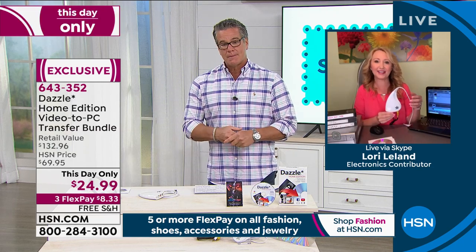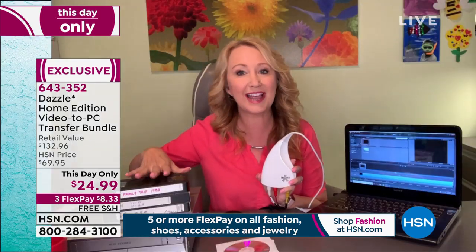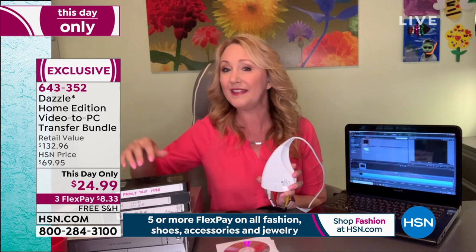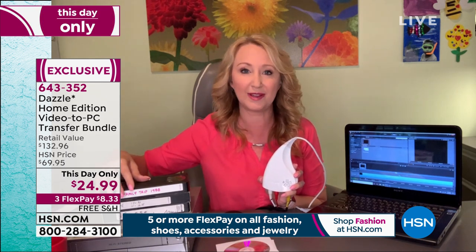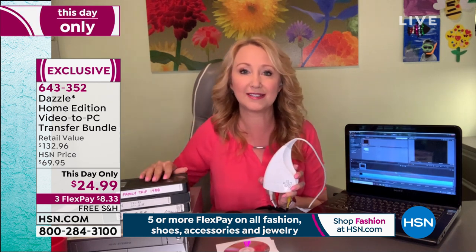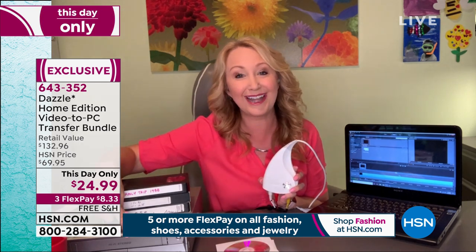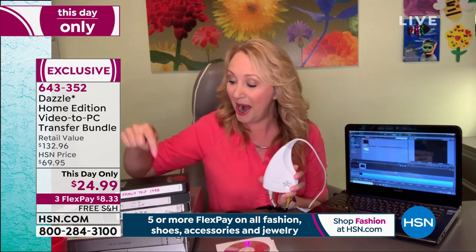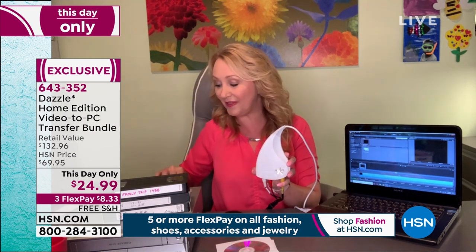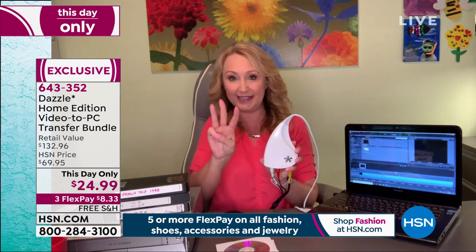Absolutely. So this is your Dazzle — the easiest way for you to digitize your own tapes at home. A lot of us have these family memories: baby's first steps, Christmases, family vacations, all on VHS tape. These are degrading by the second and no one is watching or enjoying them anymore. I went to the top of my closet, found an old VCR that was still working because VCRs are not being manufactured anymore. I popped in some old tapes, and with the Dazzle hardware piece and the Dazzle Pinnacle Studio software, you're going to be able to digitize in three easy steps.